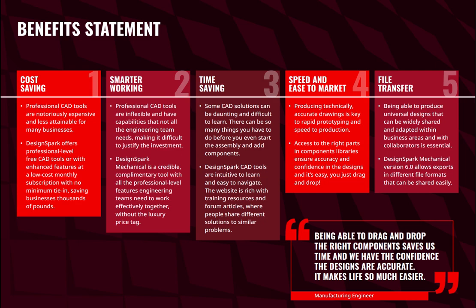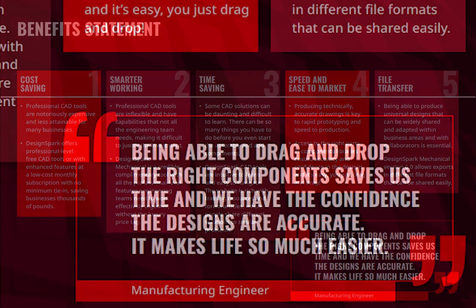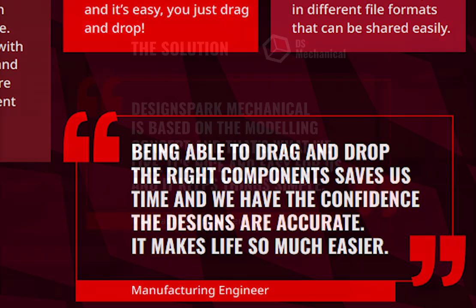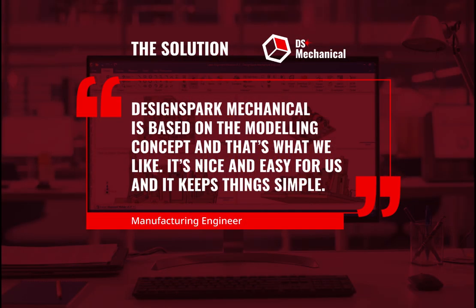When asked for a statement of the benefit to their business, they say: 'Being able to drag and drop the right components saves us time and we have the confidence the designs are accurate — it makes life so much easier.' They go on to say: 'DesignSpark Mechanical is based on the modelling concept and that's what we like. It's nice and easy for us and it keeps things simple.' So why not do what other businesses are doing? Try DesignSpark for yourself with our 7-day free trial — this might just be the resource your design team needs.